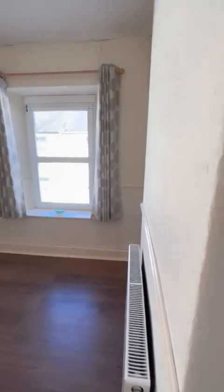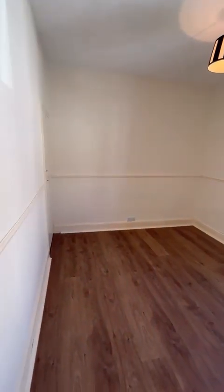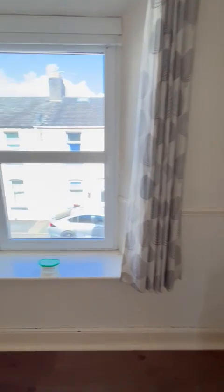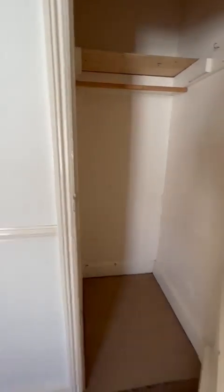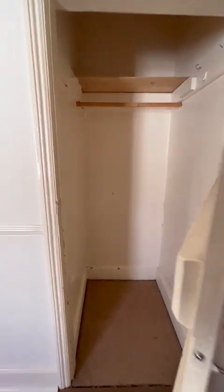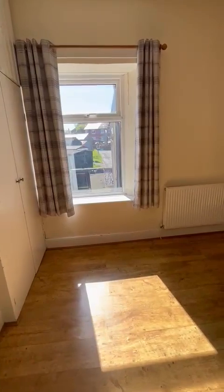Coming up the stairs, we have a double bedroom on the front here — a good size as you can see. And then there's a walk-in wardrobe, a built-in wardrobe as such.